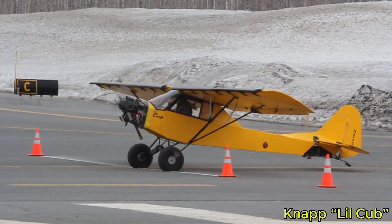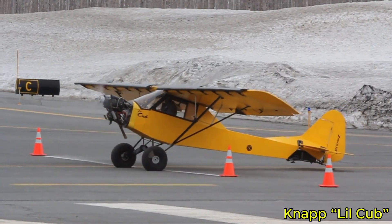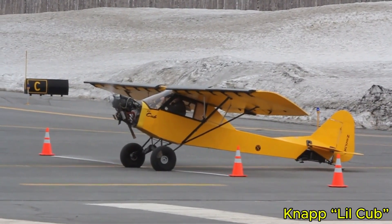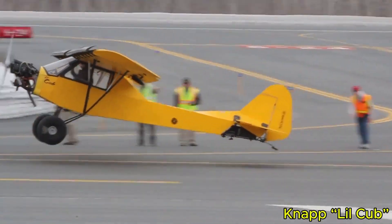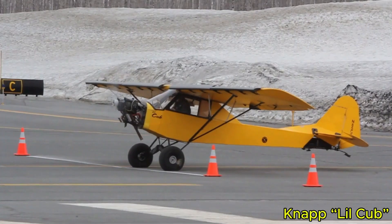Speed is not its purpose. Its stall speed is exceptionally low, at around 17 knots. What it gives up in cruise performance, it gains in the freedom to land in places most aircraft could never reach. The result is a clear example of bush plane design taken to its purest form.